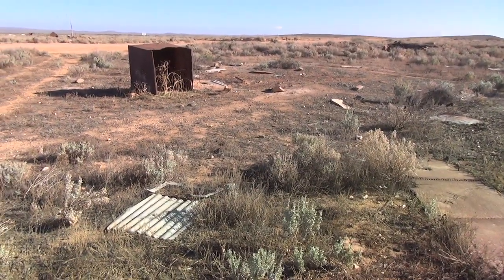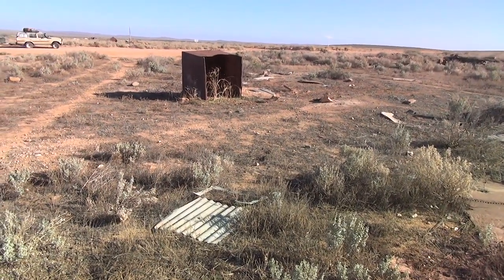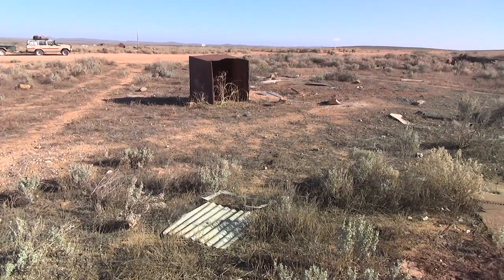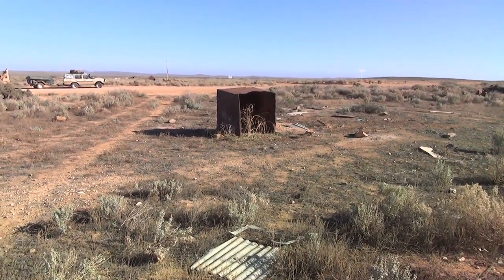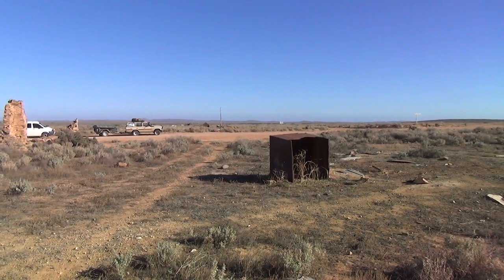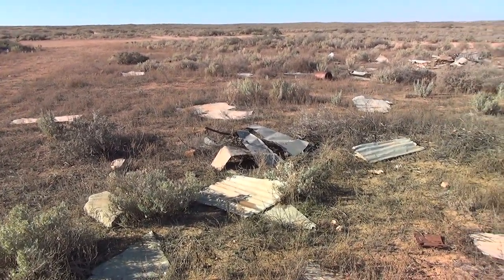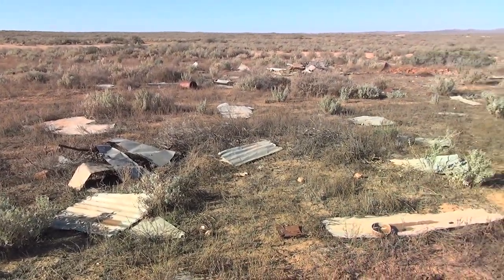The GPS is trying to tell us to turn left just here — go through the road, across to Lee Creek. It's one of those old water tanks like you can see on the Nullarbor. It's a fairly windy site, as you can see by the remains of the windmill just there.